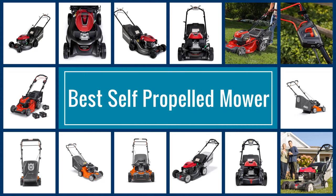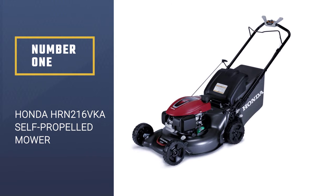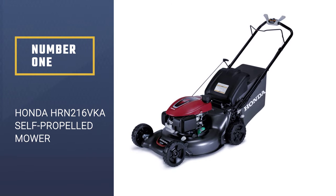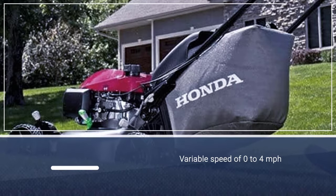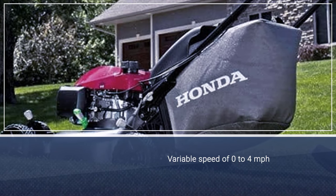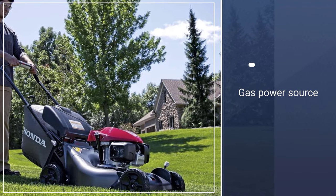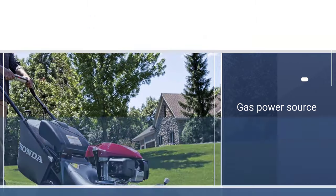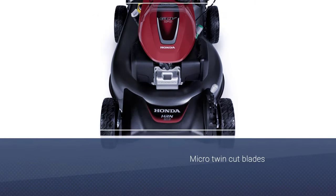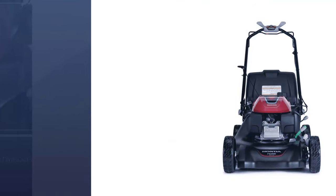If you are looking for the best self-propelled mower, here is a collection you have got to see. Number 1: Honda HRN-216VKA Self-Propelled Mower. The Honda HRN-216VKA Self-Propelled Mower provides great lawn coverage at a variable speed of between 0–4 miles per hour. Utilizing gas as a power source, the self-propelled lawnmower requires no additional attachments or tools in order to achieve super performance.